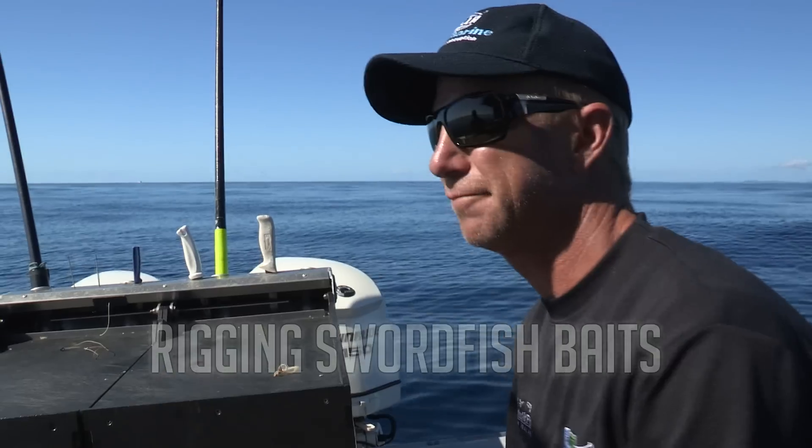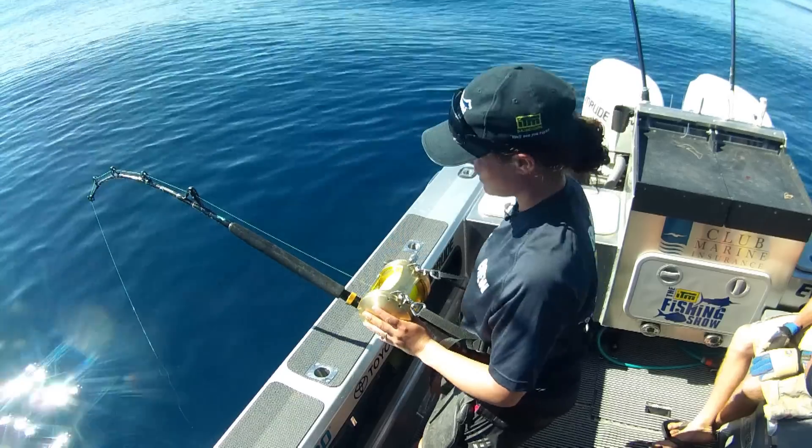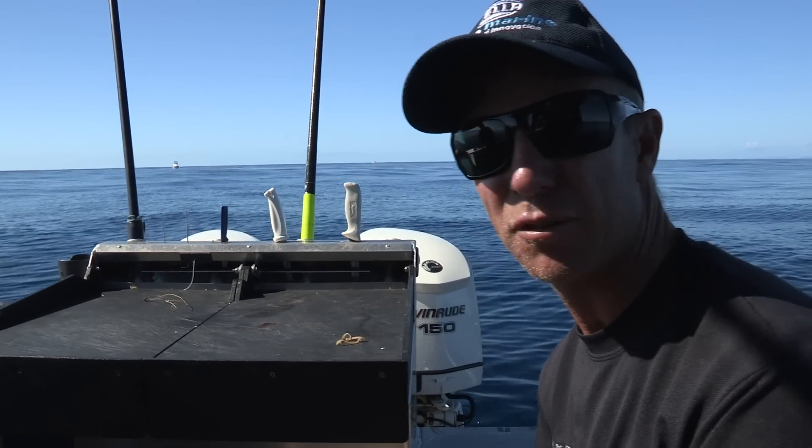The old frost fish. That's why it pays to analyse what your quarry has been eating. I'm always interested to find out what's inside a fish when I open it up, and I caught a frost fish just on the weekend.